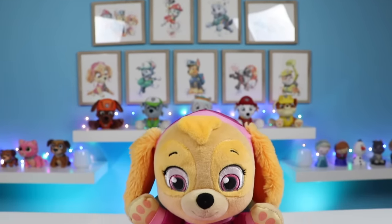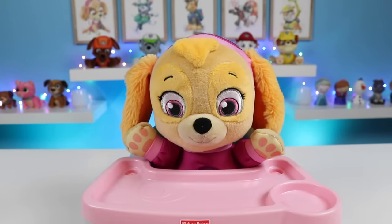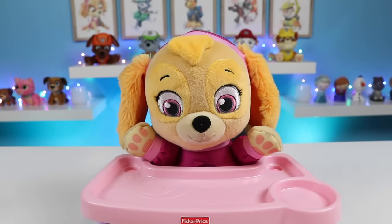Hey everyone, welcome back to Awesomer Kids. Today I'm super excited to hang out with baby Skye. Say hi Skye. Hi, hello everyone.